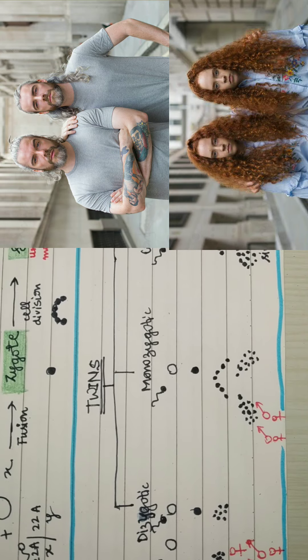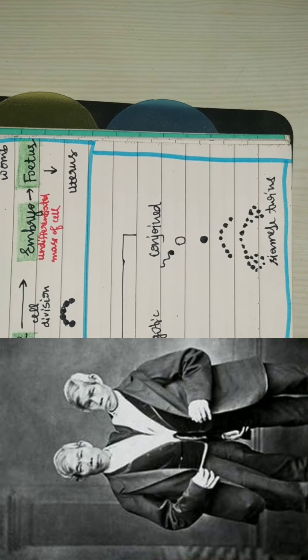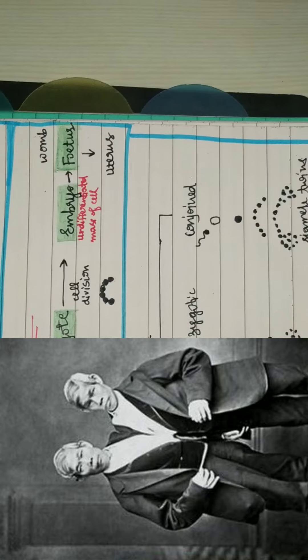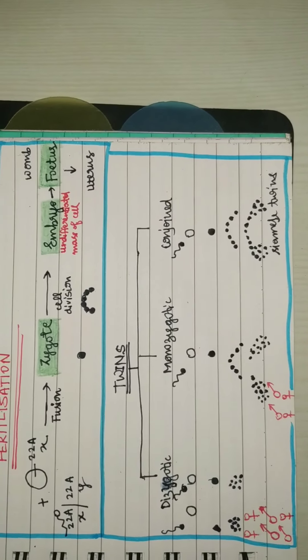The last type is conjoint twins. The same process occurs but the embryo was not able to break apart, forming Siamese twins. They can be joined by the head, the shoulders, and so on and so forth — there can be many cases. That's all, thank you.